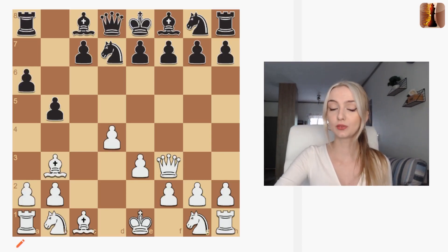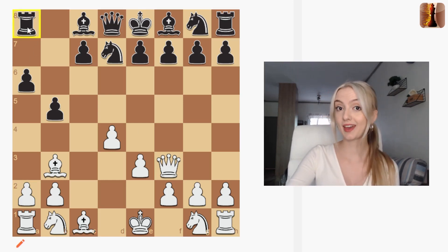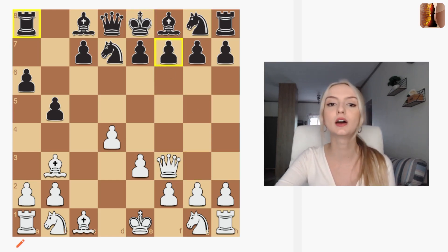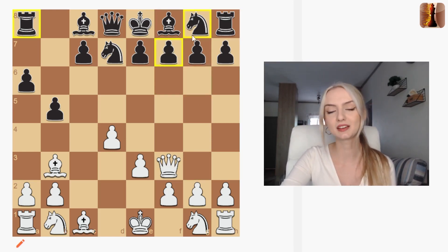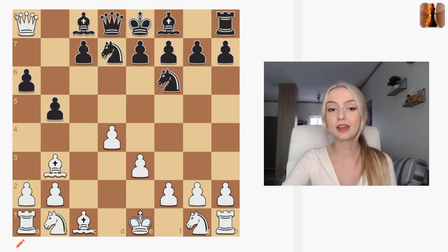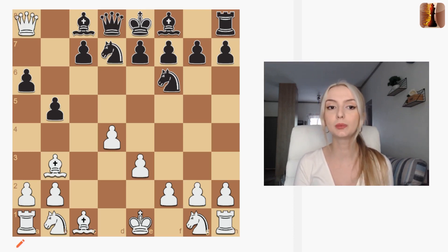There are two types of forks: one is attacking two or more pieces at the same time, but in this position here we are attacking a piece and also attacking the f7 checkmate square. White is forking black, asking black to decide if they want to get checkmated or lose the rook. Losing a piece is bad, but it's better than getting checkmated, so after black defends the checkmate we just go ahead and grab that free rook. These are basic forks — you'll get many kinds of positions where you have to make the fork happen.